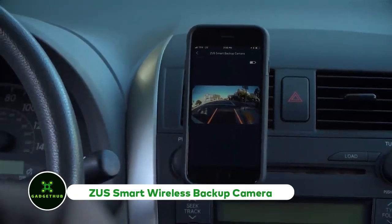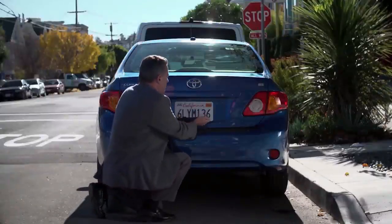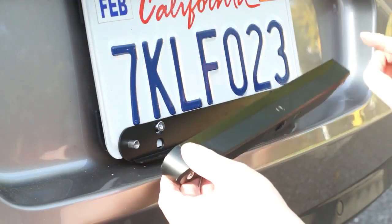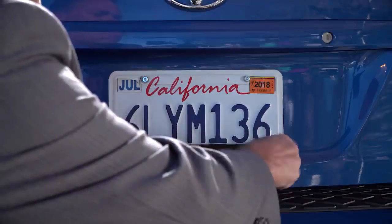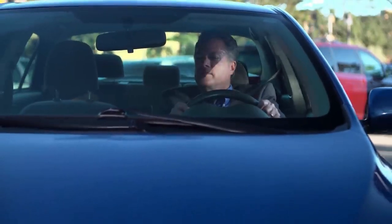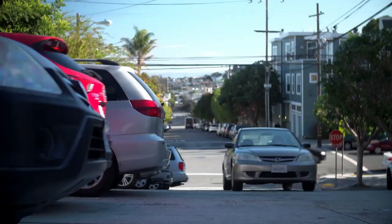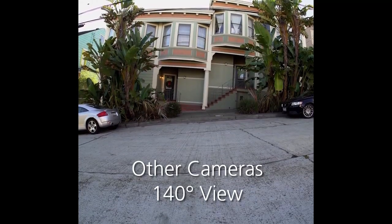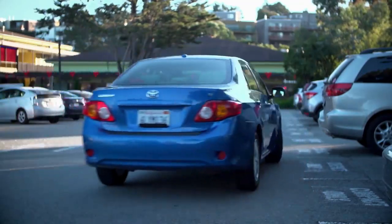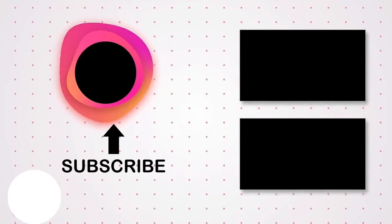ZUS Smart Wireless Backup Camera. In case you want to use your phone as a monitor to see what's behind your car when parking or reversing, ZUS also makes a smart wireless backup camera for that. The installation is very easy and does not require drilling or wiring. You can install it on your license plate in just five minutes. The system works by pairing the camera with your phone via Bluetooth and Wi-Fi. You need to download the ZUS app for the camera and phone to sync properly. The camera itself has a 2-megapixel lens and a 170-degree viewing angle.